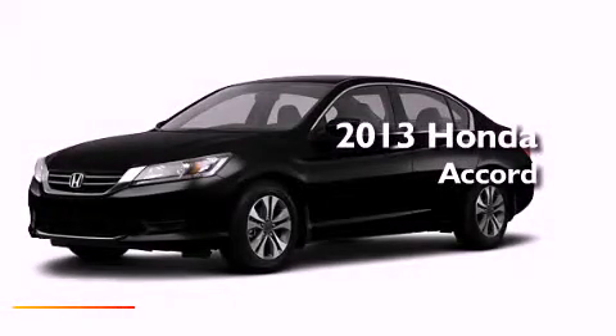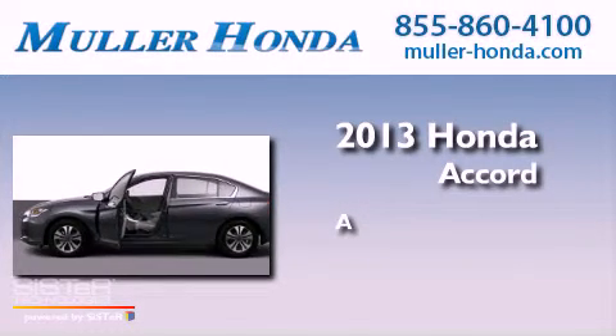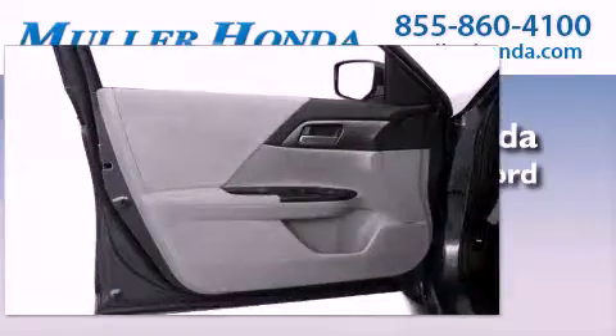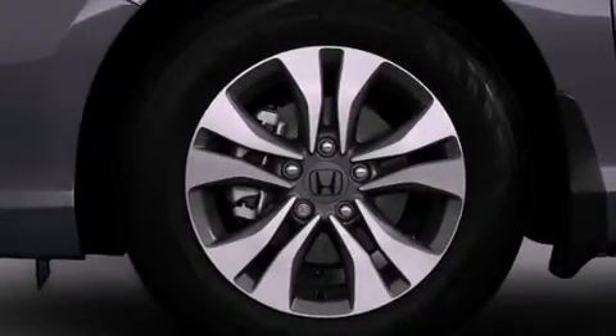This is a brand new 2013 Honda Accord. Features include a rear view camera, a low tire pressure indicator, traction control and stability control systems.